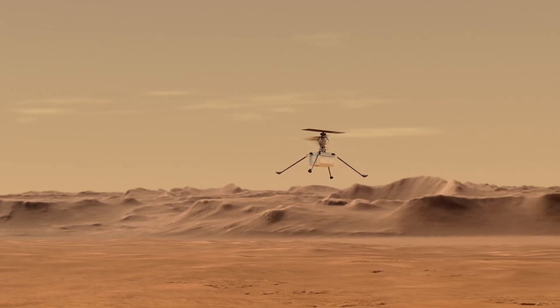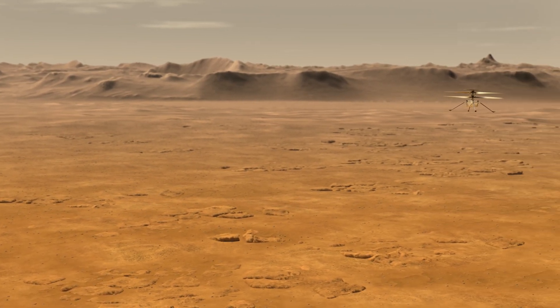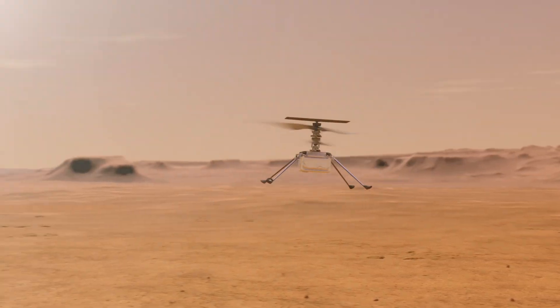That will be the first really major milestone. Most of our flights will be at the three to five meter height. We will be going horizontally at a few meters per second — probably go out 50 to 70 meters and come back. In successive flights, we'll probably push that further. Our priority will be to get back engineering telemetry and not so much images, but I'm sure we'll return a few because they'll always look cool.